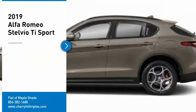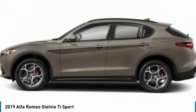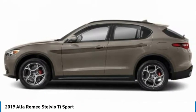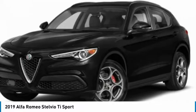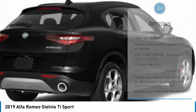Looking for the right vehicle? Check out the 2019 Stelvio. The Alfa Romeo Stelvio provides all the handling you would expect in a performance car with all the functionality of an SUV. The Stelvio will deliver a total driving experience that is sure to make you smile. Here are some of this vehicle's great options.